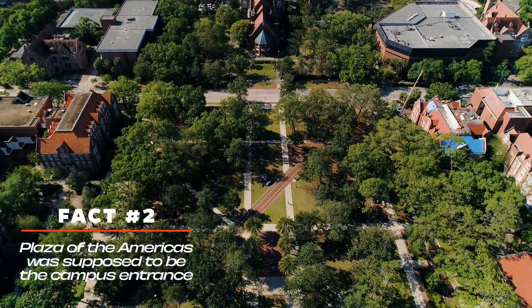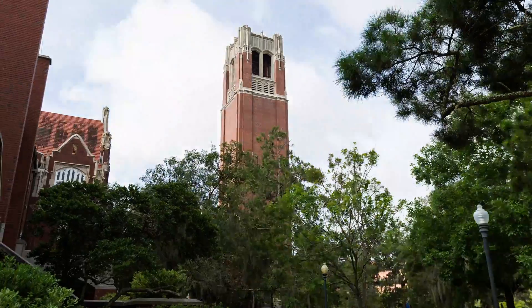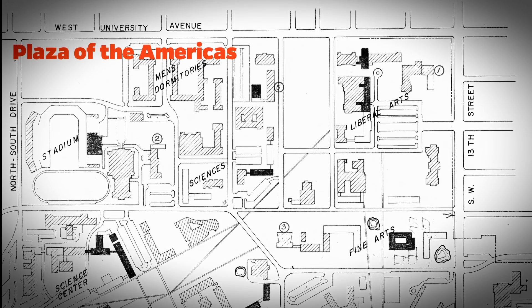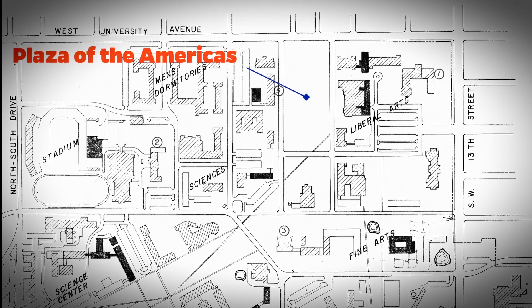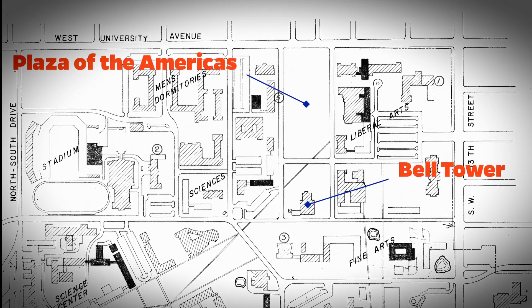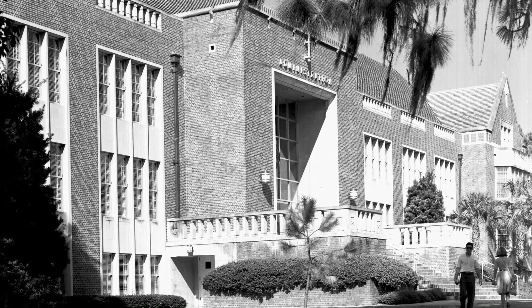The University of Florida always envisioned having some type of bell tower on campus. The idea was that you would walk onto the campus, onto the Plaza of the Americas, and there you would face this massive administration building with a bell tower in the middle. That didn't happen after World War II — they decided to build the administration building on 13th Street.